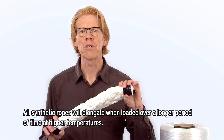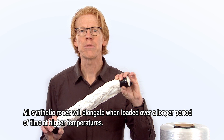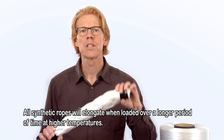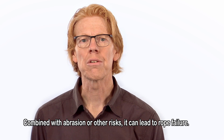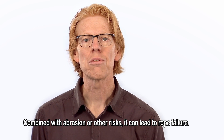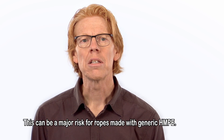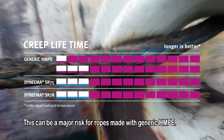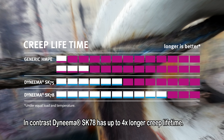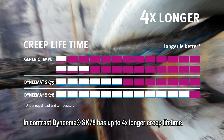All synthetic ropes will elongate when loaded over a longer period of time at higher temperatures. This is known as creep. Combined with abrasion or other risks, it can lead to rope failure. This can be a major risk for ropes made with generic HMPE. In contrast, Dyneema SK78 has up to four times longer creep lifetime.